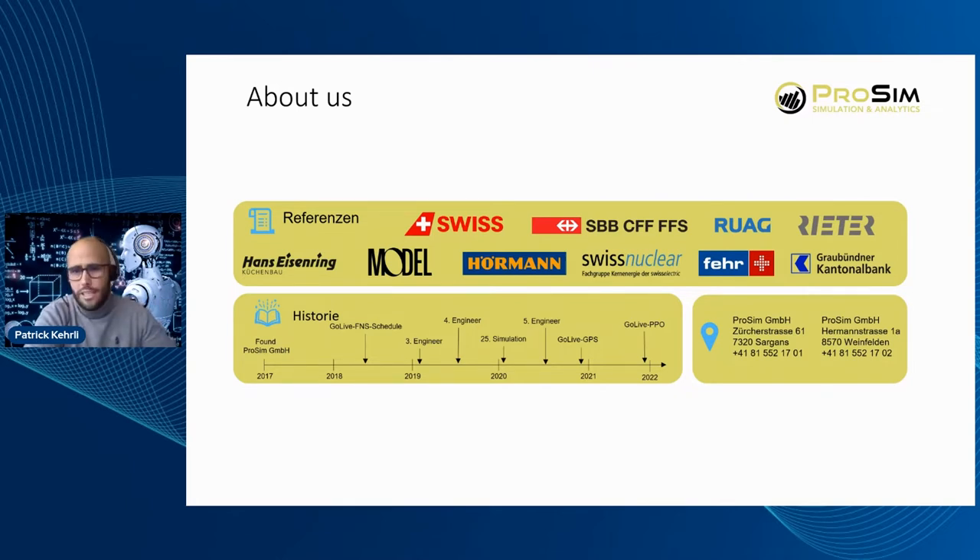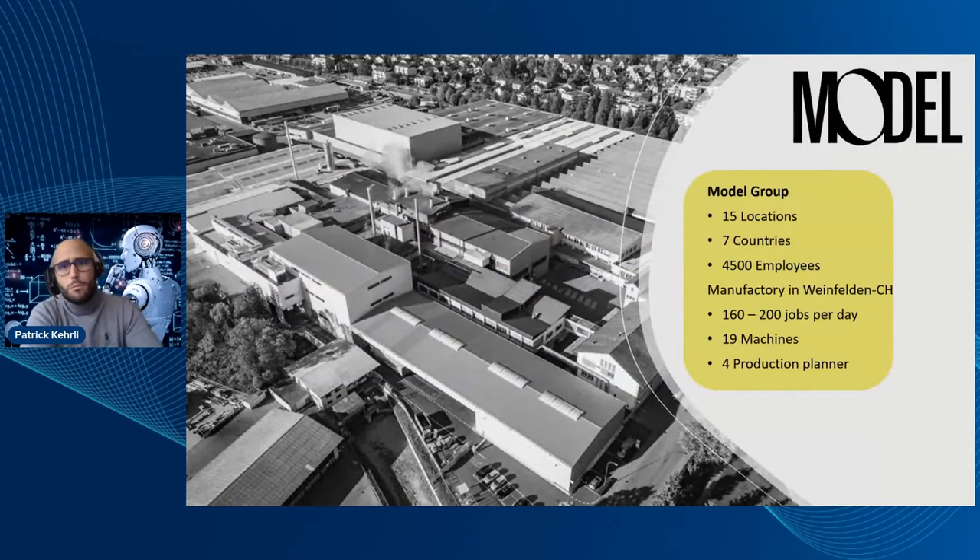To have that combination we needed a use case, and we found that in a company called Model Group. The Model Group is one of the biggest carton manufacturers in Europe, located in seven countries with 17 locations and around 4,500 employees. For their manufacturer in Weinfelden, where they produce around 200 jobs per day on 19 different machines, they were thinking about how to improve their daily schedule — currently four planners try to figure out the best schedule each day.